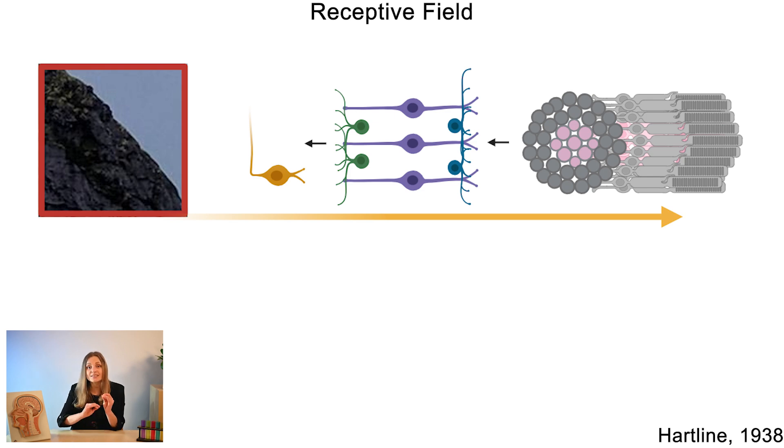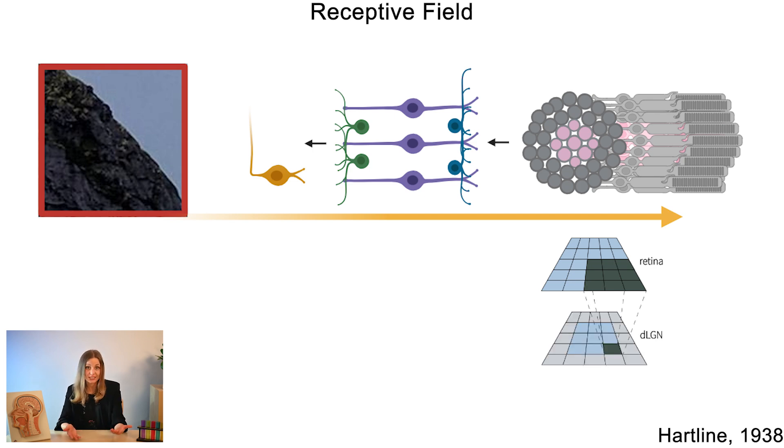By focusing on this small section, RGCs can look for certain local features such as differences in contrast, light intensity or edges. The simplest receptive fields belong to the RGCs, and as we go further in the visual information processing pathway, the receptive fields become more and more complex.